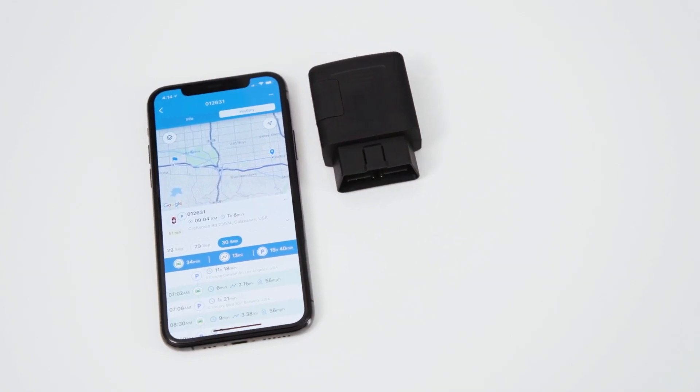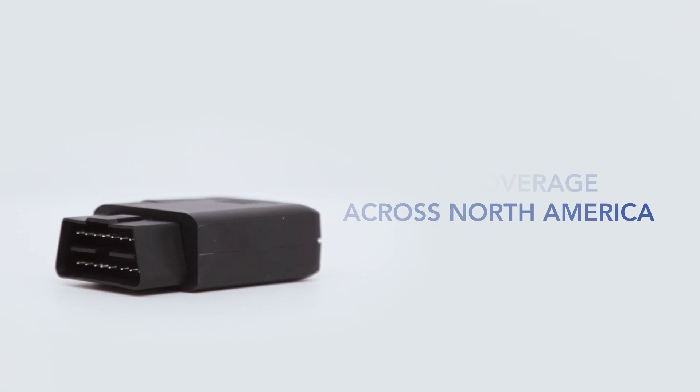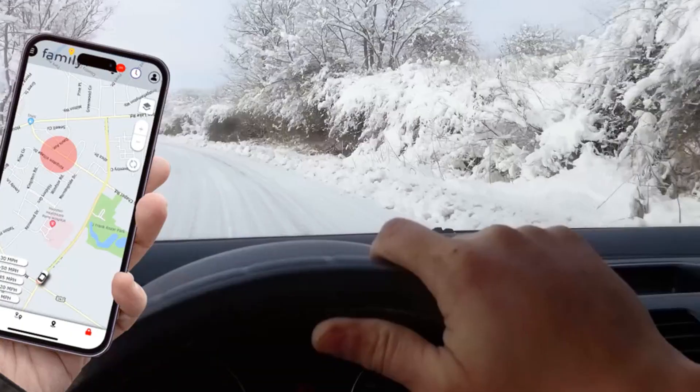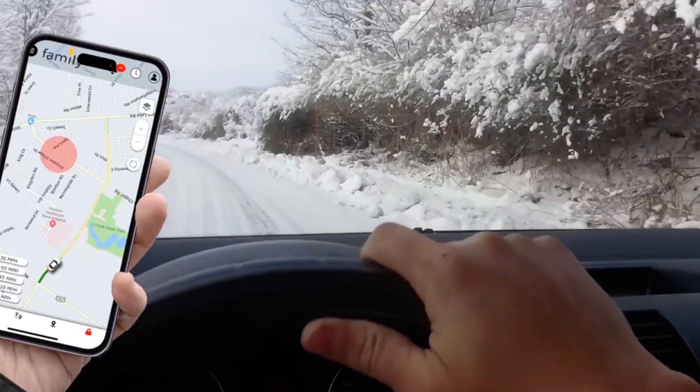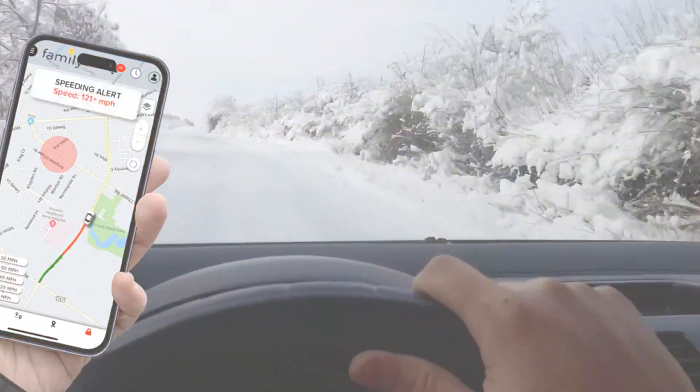We have tested and reviewed each one to help you make the right choice. But before we get started, make sure to hit that subscribe button and ring the notification bell so you never miss out on our latest tech reviews. Now, let's jump into the world of cutting-edge car GPS trackers.